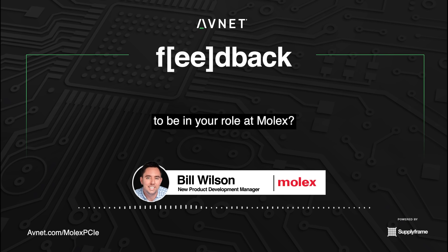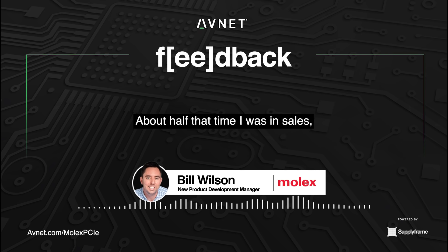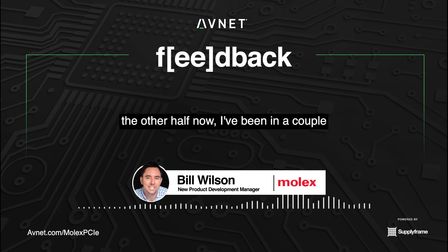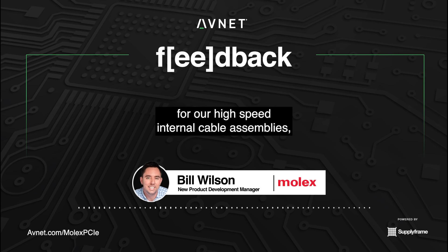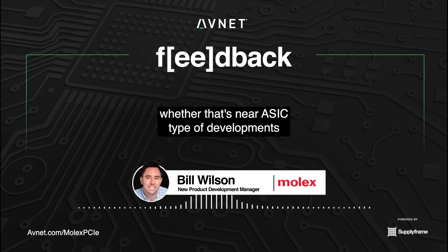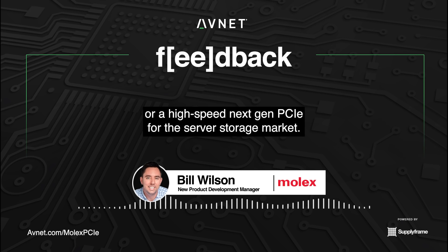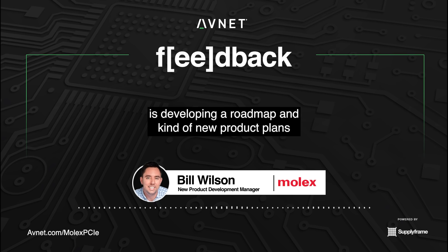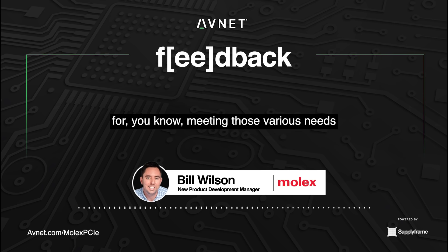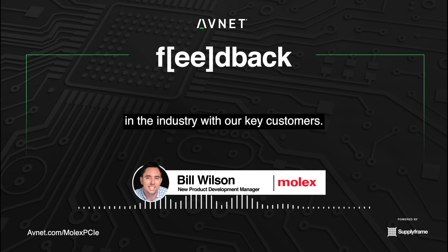Could you tell us how you came to be in your role at Molex? I've been with the company for 12 years in various roles. About half that time I was in sales. The other half I've been in a couple different product development roles, currently focused on next-generation developments for our high-speed internal cable assemblies, whether that's near-ASIC type developments or high-speed next-gen PCIe for the server storage market. That's kind of where I'm focused — developing a roadmap and new product plans for meeting those various needs in the industry with our key customers.